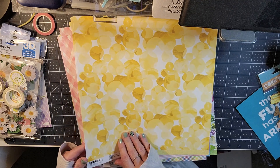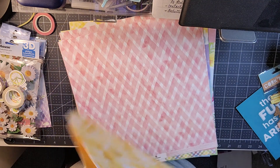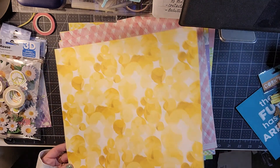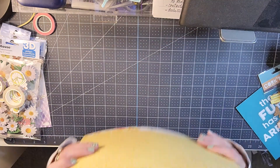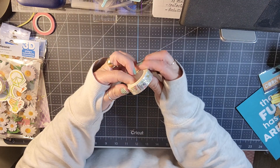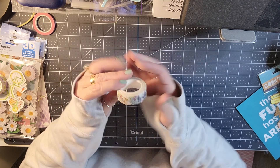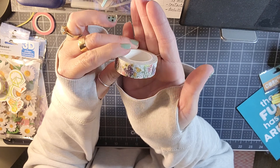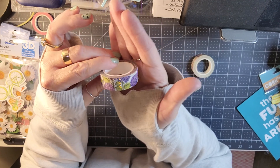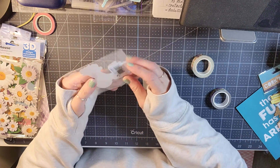You get this yellow watercolor-looking paper, and on the back is yellow with white polka dots. So those are the papers you get. Then you get some washi — this one is gold foiled, super pretty — and then this one is also gold foiled and looks like lilacs.